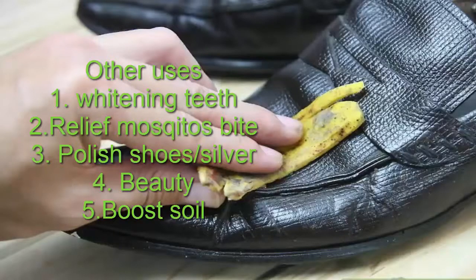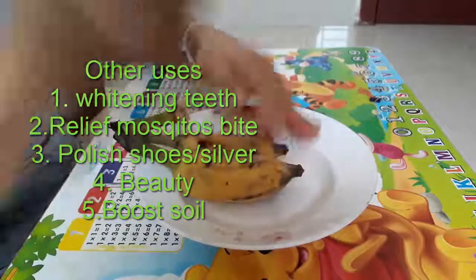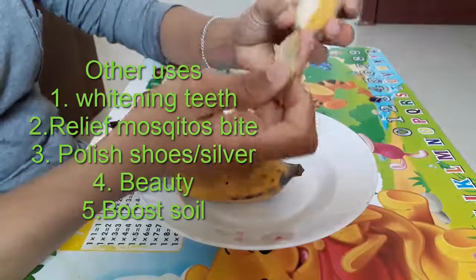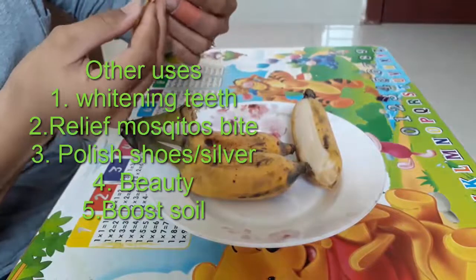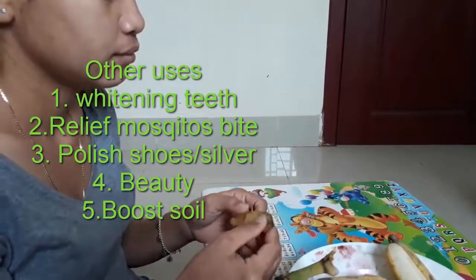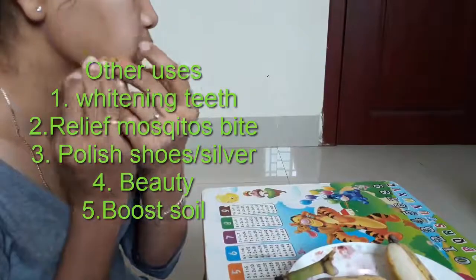Number two, banana peel can relieve mosquito bites and other bug bites. It can also polish silver or leather furniture to look brighter. Number three, for skin beauty — if you have dry skin, acne, or wrinkles, no worry. Just clean your skin and then rub the banana peel onto your skin daily. You will notice the improvement.